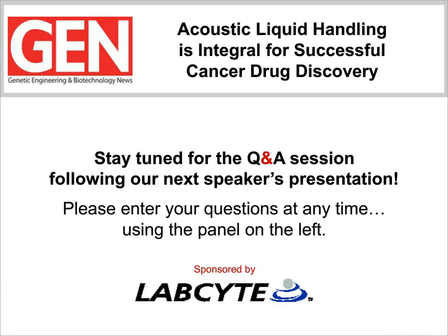Thanks, Randy. That was a great presentation to kick off our webinar. I think you showed the audience the precision of the Echo system and the versatility of the Echo Combination software. Before we move on to Bruce's presentation, I want to remind everyone to submit questions for our Q&A session. All of our speakers will be available to answer your questions after the final presentation. Let's get our last presentation underway. Bruce, the floor is yours.